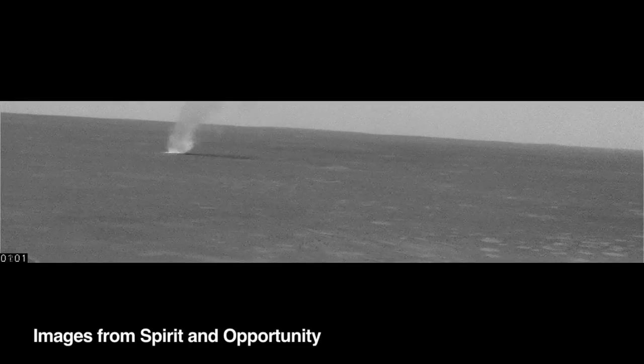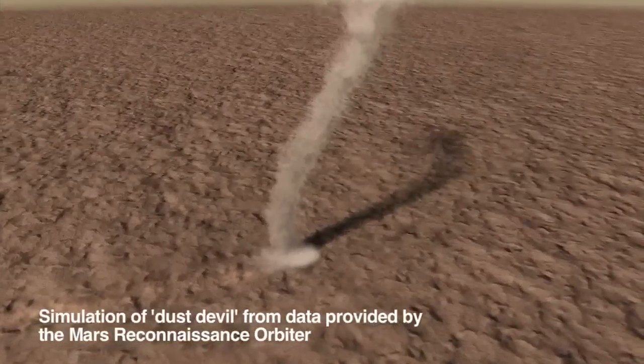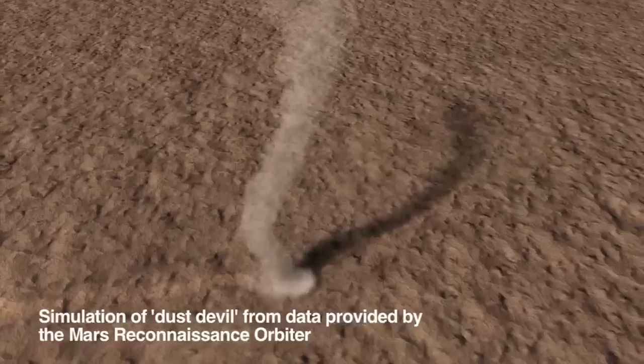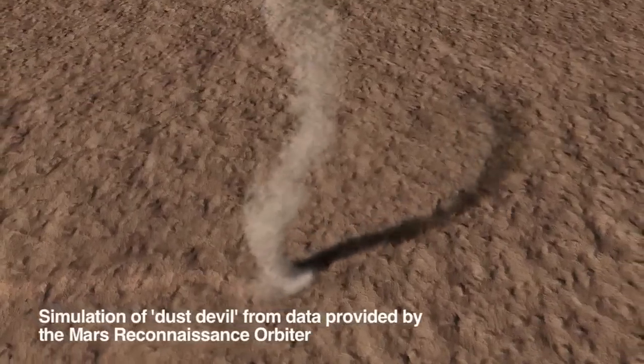Our best guess at what's going on is that Curiosity is seeing dust devils go right over it. So what we think is happening is the same sorts of vortices driven by convection are occurring on Mars at Curiosity's site, but just not picking up dust.